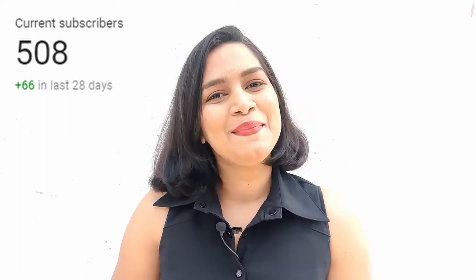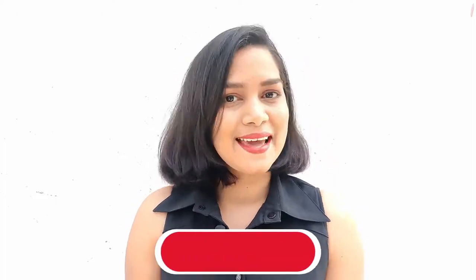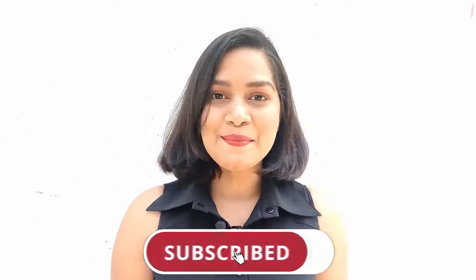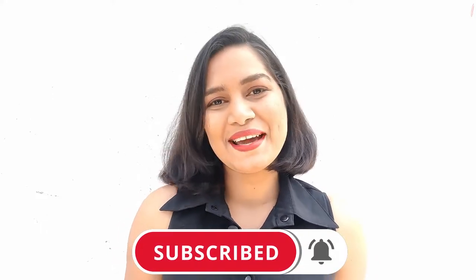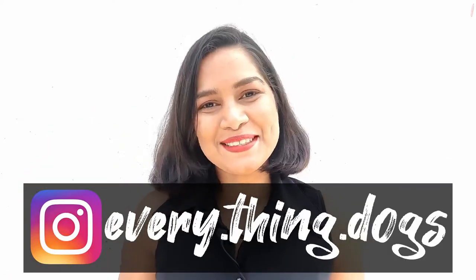Before getting into the video, I wanted to thank you all for subscribing to the channel. We have officially touched 500 subscribers on YouTube — your support means a lot to us. If you haven't subscribed yet, please click that red subscribe button and the bell icon to get notified when we upload new content. Also make sure to follow our Instagram where we post fun content about our dogs almost every day.